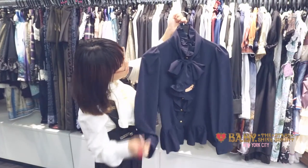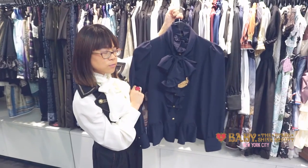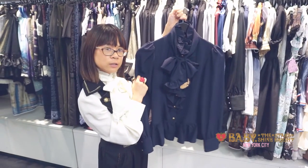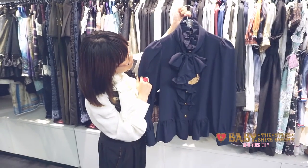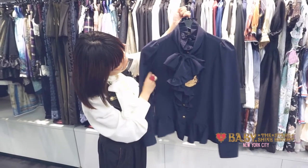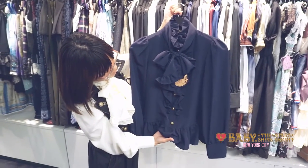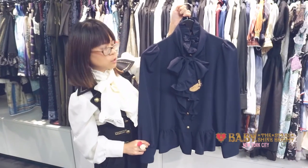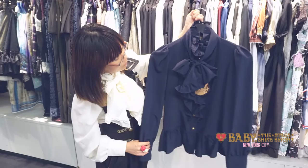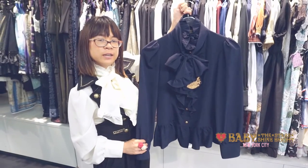This is the Romeo Blouse. This is a very simple blouse and it's great if you're starting out in Lolita or if you prefer boy style as well. It has a simple bow as well as ruffle along the front and gold buttons. This is actually the navy color, which is actually a new color, but it also comes in ivory, white, and black.